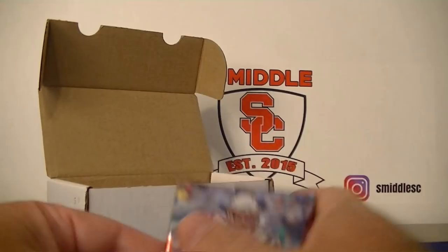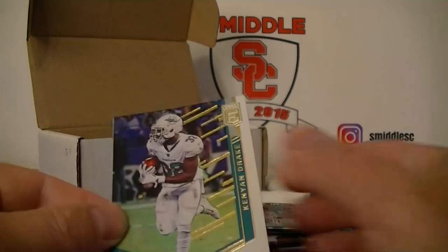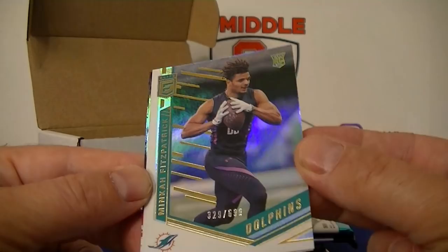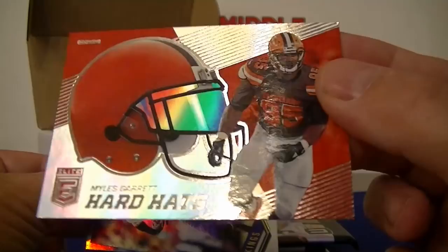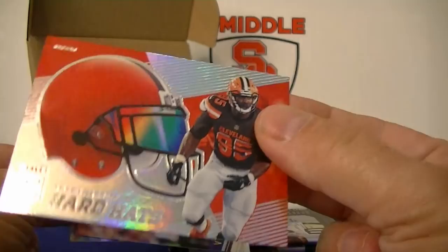Let's see if we can get something nice out of one of these packs. Pack one — Elite. Looks really nice this year. Kenan Drake, and we got number 2 of 699, it's Patrick — for the Dolphins. Trubisky second year card, and Gerald McCoy. Pack two: Christian McCaffrey, Dez Bryant hard hats — pretty cool — Miles Garrett, there's an insert, and then Harrison Smith and Ryan Tannehill.